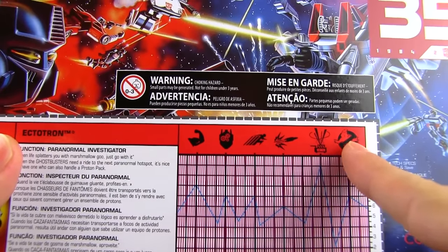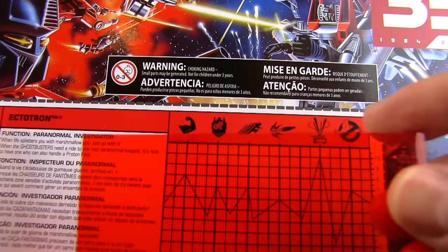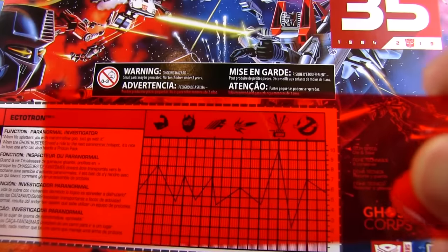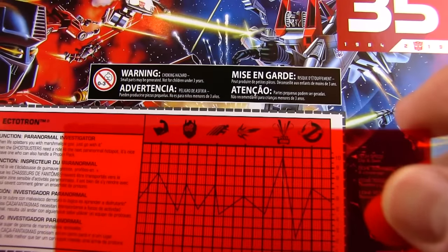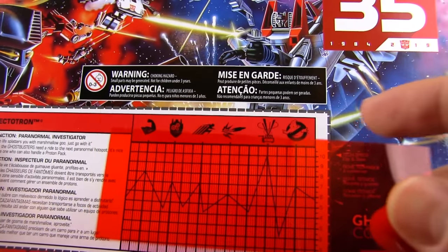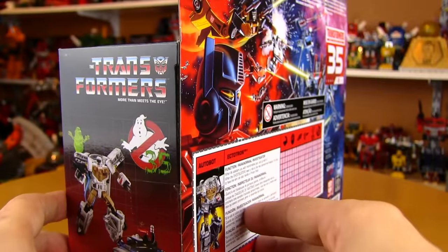They've put in symbols here instead of the usual labels, which is really cool. I'm assuming the muscle icon means strength, which is fairly high. Intelligence probably — with the gears-in-the-head symbol — he's pretty smart. Speed is not bad; I mean, he is a '59 Cadillac so he's not going to be burning up the road. Firepower — these symbols are pretty cool. And there's a ghost trap symbol; I guess he's very good at catching ghosts. And then just a Ghostbusters symbol — hit up the comments if you want to translate that.